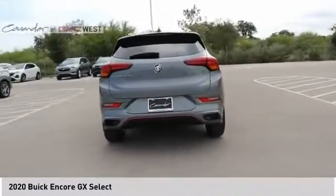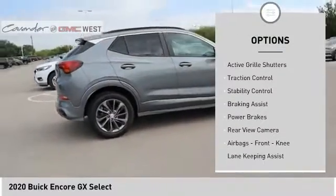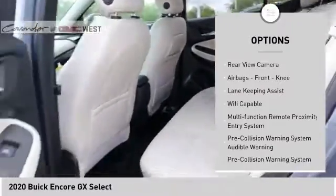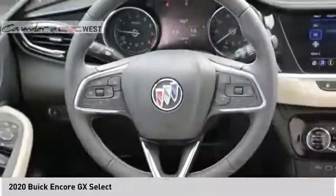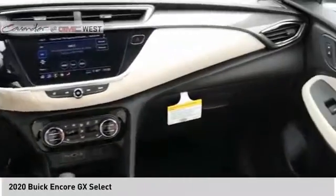Here are some of this vehicle's great options: power windows with safety reverse, roof rails, remote engine start, active grille shutters, traction control, stability control, braking assist, power brakes, rear view camera, airbags, and front knee.